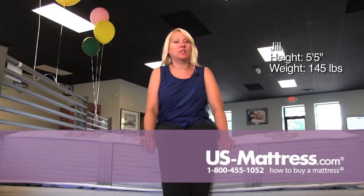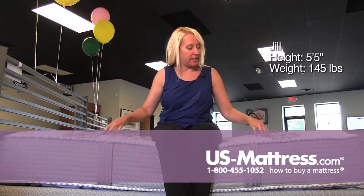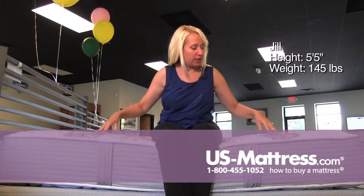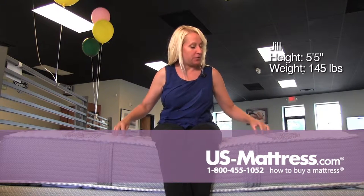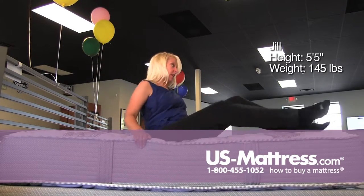This is a Restonic Comfort Care Select Cameron Firm, and for being a firm, sitting on the side it actually has a lot of cushioning on the top. There's some deep tufting and it's very foamy on the edge, so it's very comfortable sitting all the way to the edge.